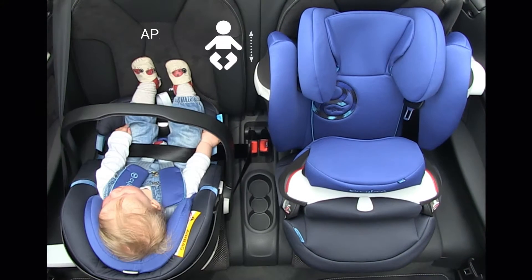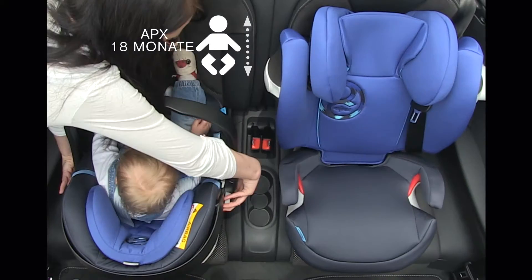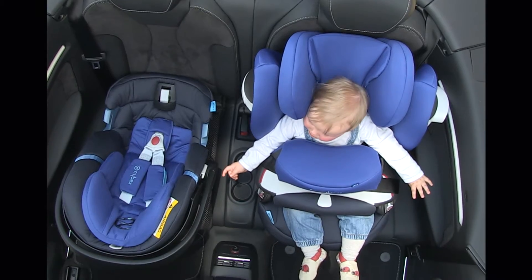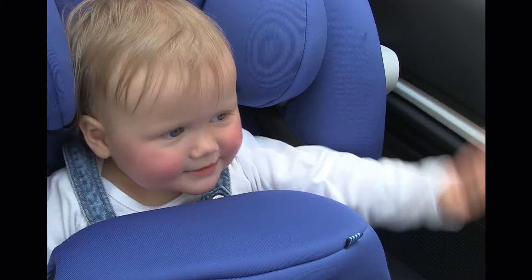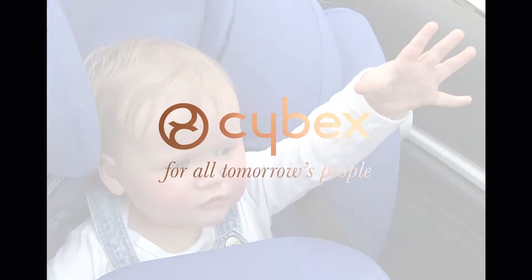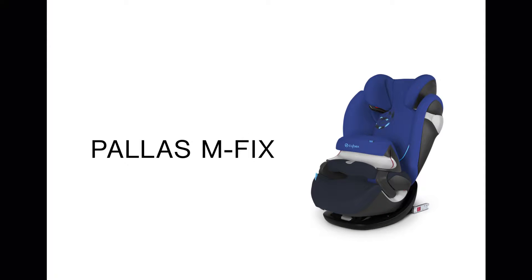There will be a time when your little toddler is outgrowing a 0-plus baby seat and you will look for a bigger, suitable child seat. Wouldn't you like your child being comfortable and safe? We at Cybex recommend a safety cushion seat like the Palace M-Fix.